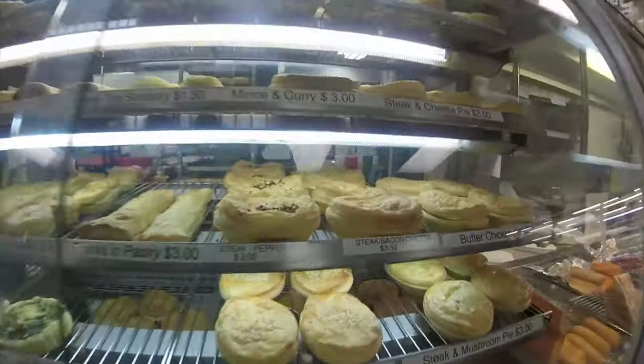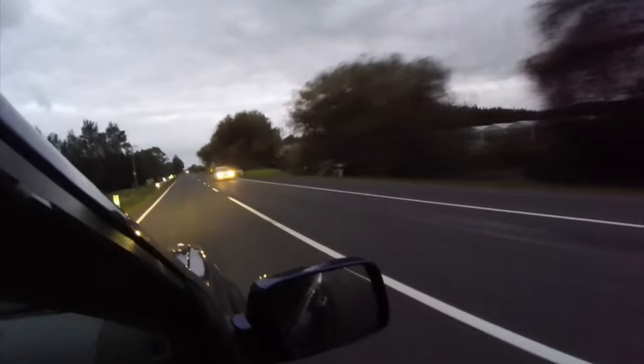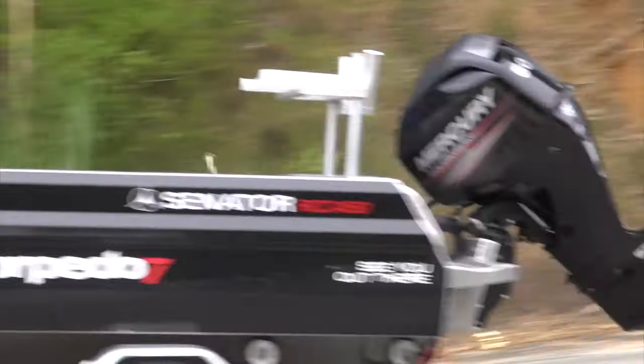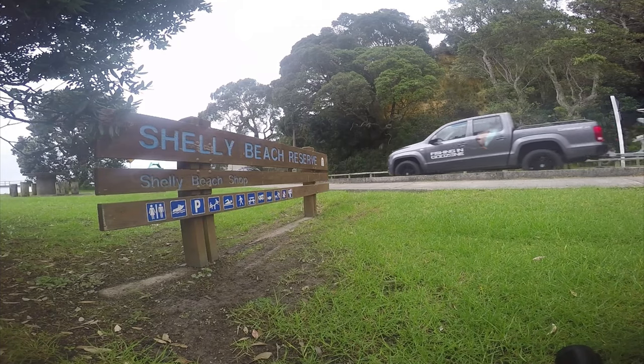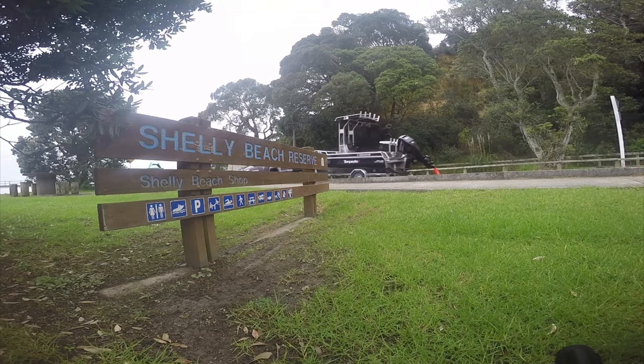That's right, a tasty steak and cheese pie. Felt a bit sorry for the people heading into Auckland — while they were rushing into work, I was rushing to go fishing. Fishing companions today were Matt from Fishing in God Zone and Andy from Torpedo 7. We rendezvoused at Chelly Beach and headed towards the mouth of the Kuiper.